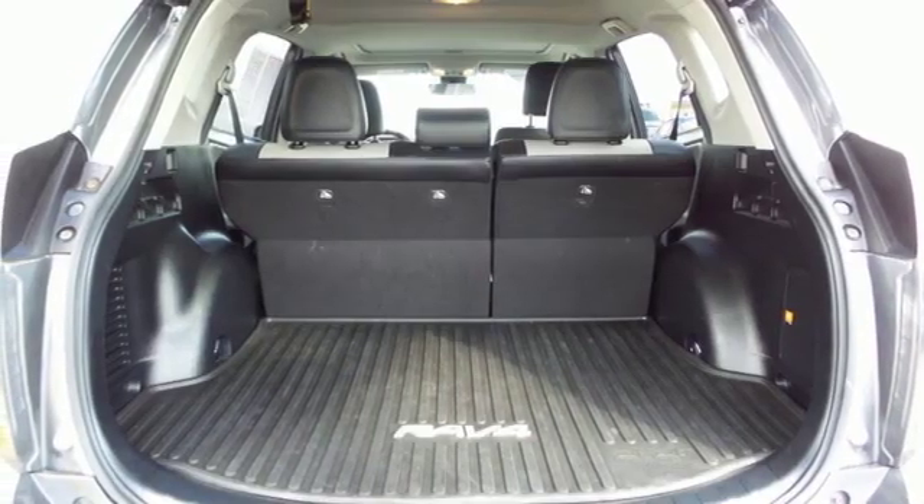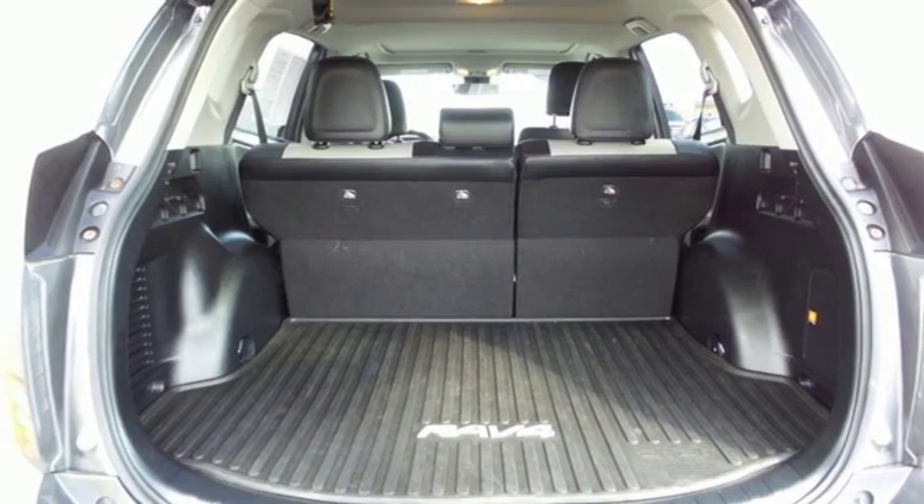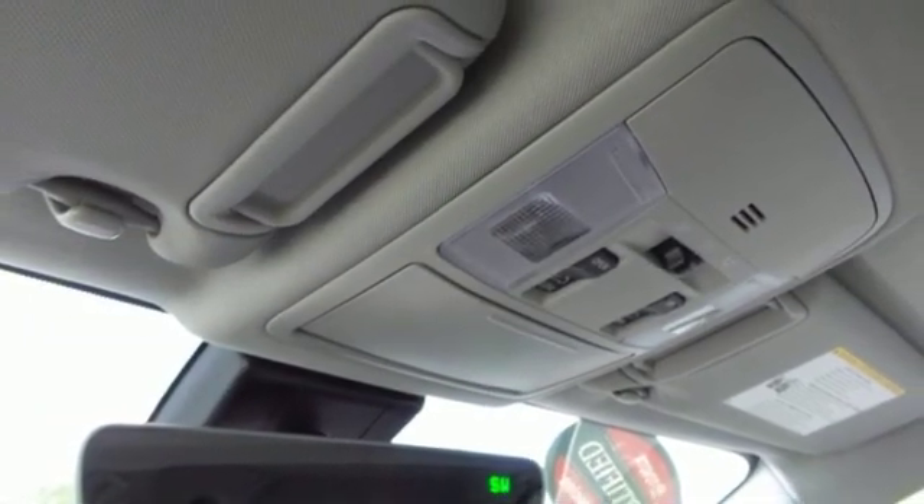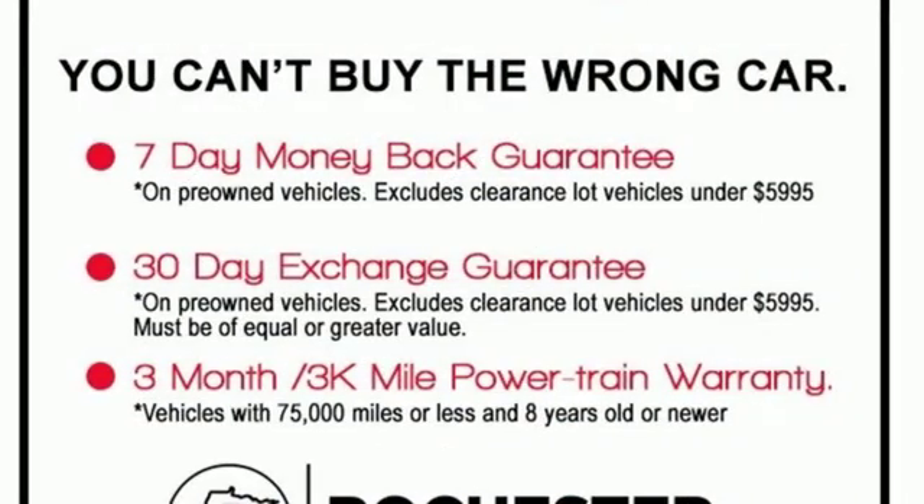Front heated bucket seats, automatic transmission, power sliding and tilting sunroof, electronic shift on the fly, and an in-line four-cylinder engine.